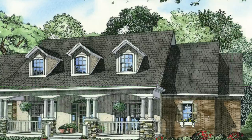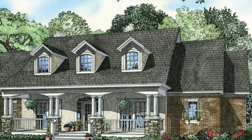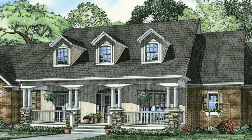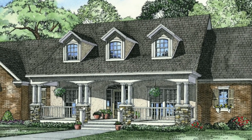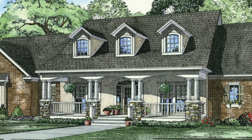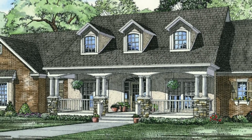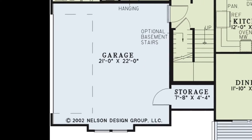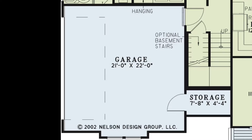This spectacular split design by Michael E. Nelson blends the warmth of country with classic southern tradition in a detailed porch with round columns on stone pillars. The side-load two-car garage is located on the left side of the home and includes a large storage space for added convenience.